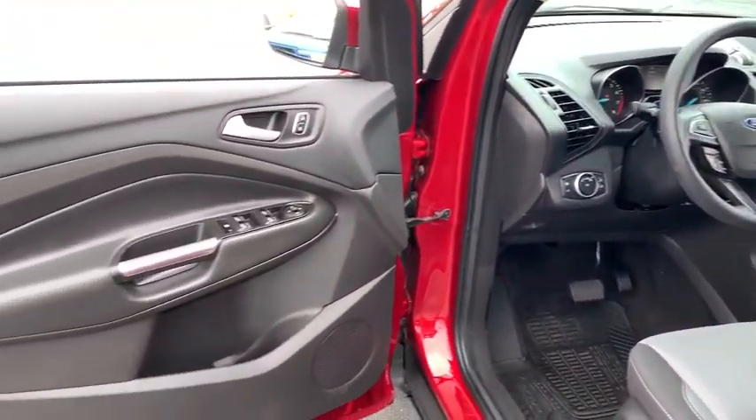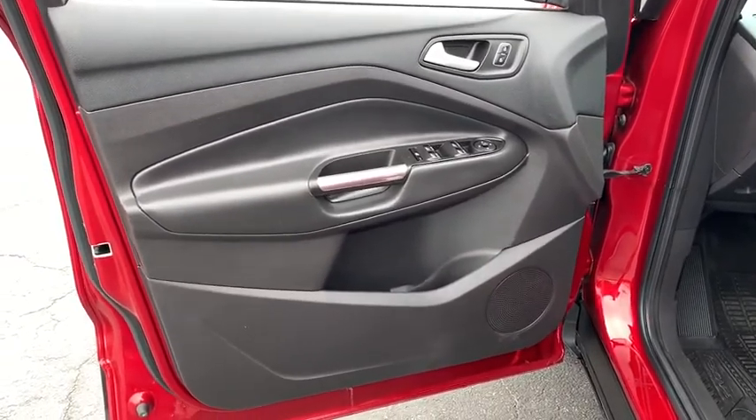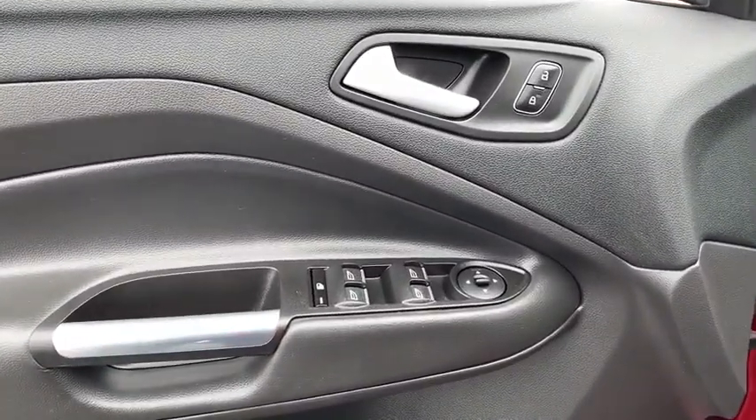Remote keyless entry, panic alarm, power driver's seat, rear window wiper, front bucket seats.